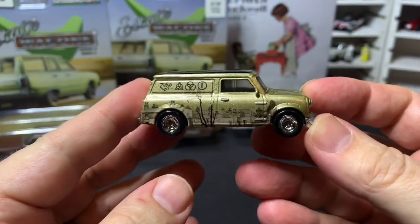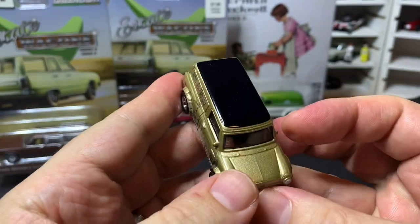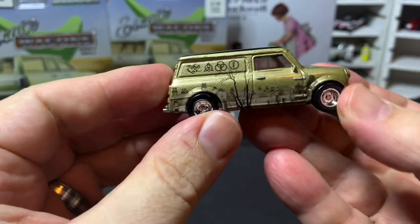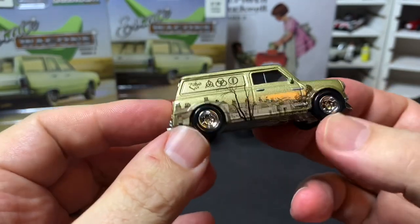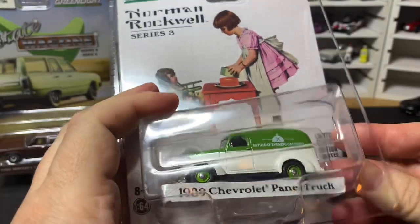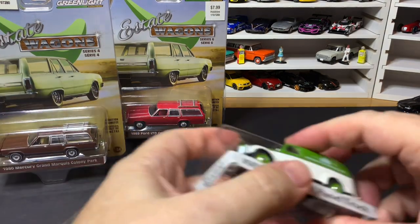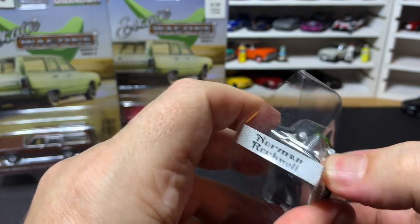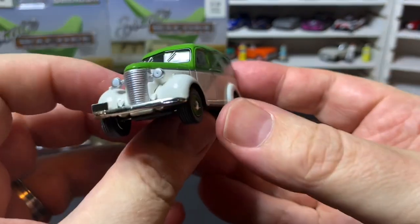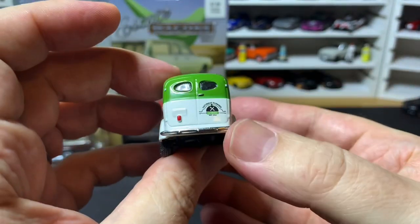Next up from Hot Wheels we have the Mini Austin minivan in the Led Zeppelin livery from Led Zeppelin 4. This is realistically probably my least favorite casting I'm going to show, but it's still kind of cool. I don't have a lot of panel vans in my collection, so let's go ahead and add this 1939 Chevrolet panel truck right now. This is very cool — love this green and white, green wheels, silver grille, headlights. Beautiful — love this one.